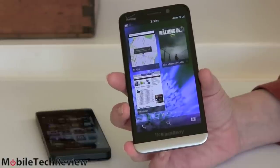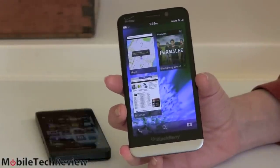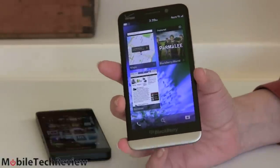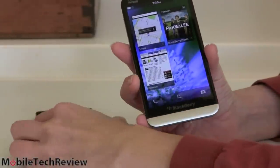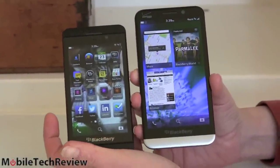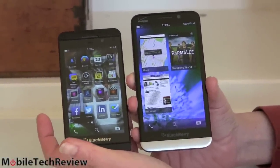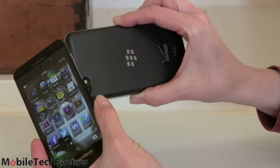Everybody's living large these days — well, except for Apple. They're really not much on making the iPhone bigger. But BlackBerry, they're cool with that. Here it is, the 5-inch BlackBerry Z30. A lot like the BlackBerry Z10 right here, which has a 4.2-inch display — similar in terms of features, camera, display resolution — but 4.2 inches for the Z10, 5 inches here.